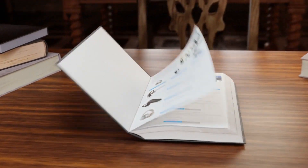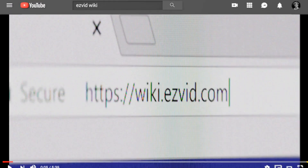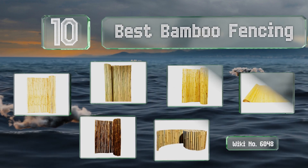wiki.easyvid.com — search EasyVid wiki before you decide. EasyVid presents the 10 best bamboo fencing. Let's get started with the list.